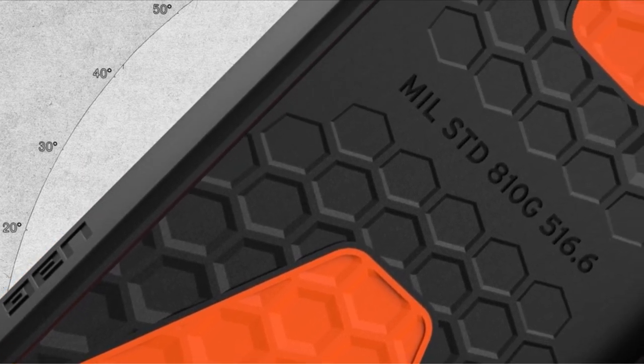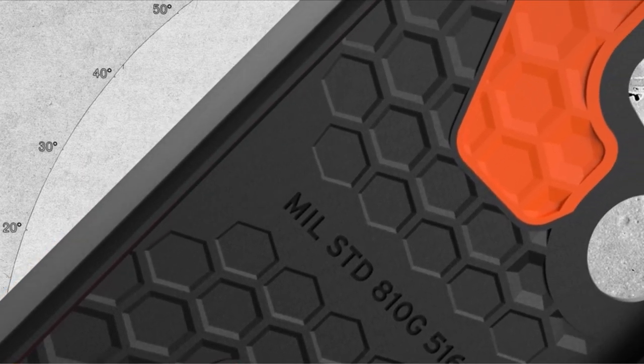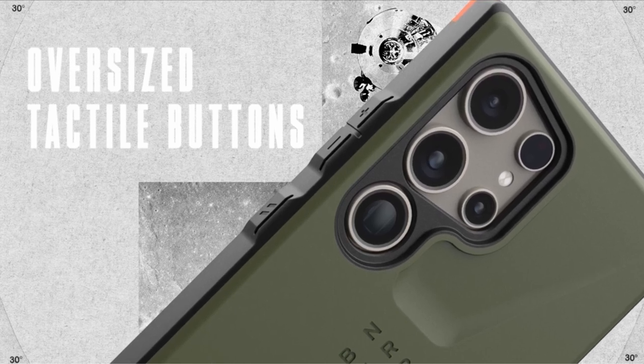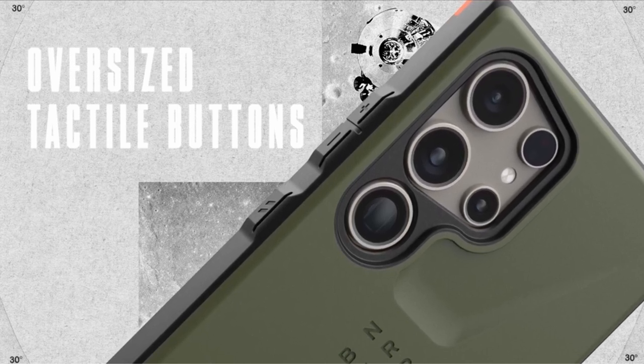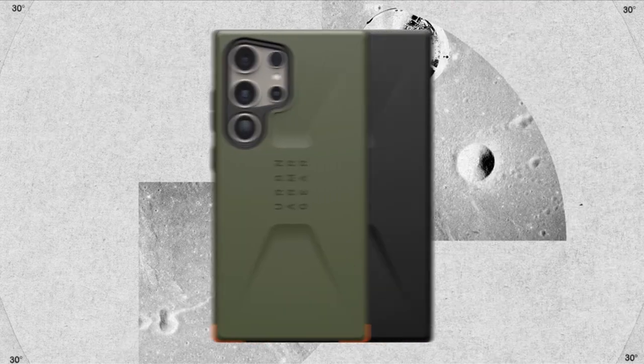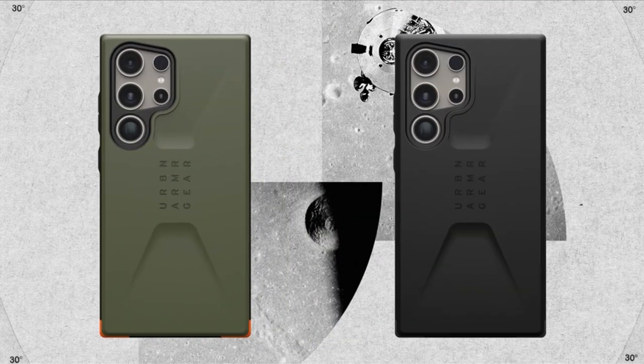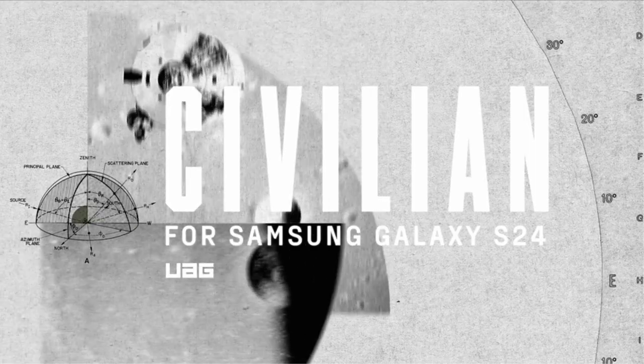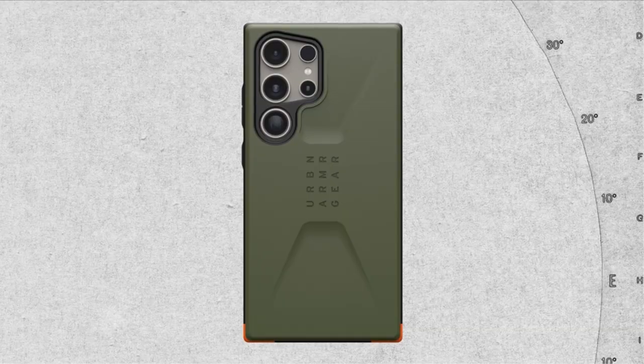The case features ultra-responsive oversized tactile buttons for enhanced functionality, while its soft raised screen surround and raised camera bezel provide additional protection for the screen and lens. With precise cutouts for easy access to the S Pen and compatibility with wireless charging, the WOG Civilian Black case offers both style and functionality for your on-the-go lifestyle.